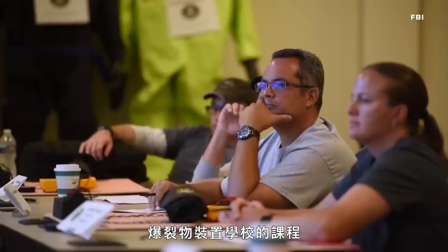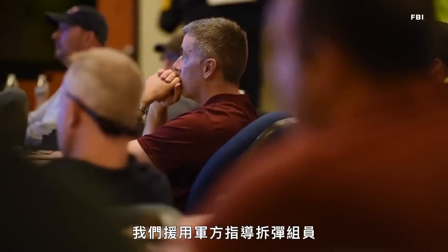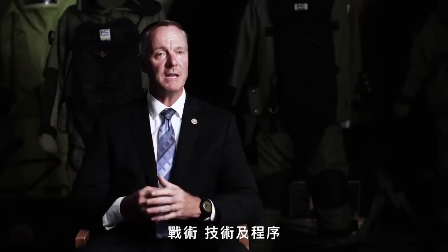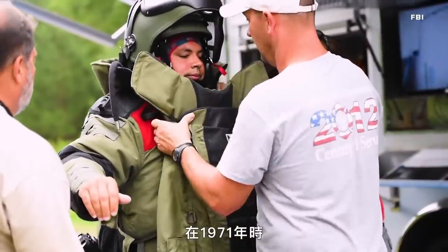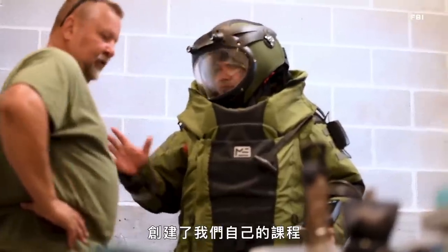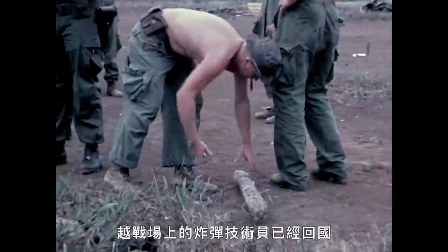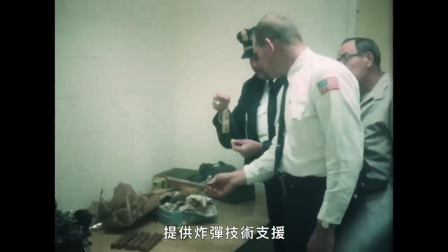The Hazardous Devices School curriculum was originally developed by the Department of the Army. We took the tactics, techniques, and procedures that the military would teach their bomb techs when dealing with IEDs, and used that same information to develop our original curriculum back in 1971. The Vietnam War was drawing down, and bomb technicians from the Vietnam War were coming back and going to work for police departments performing bomb tech activities.